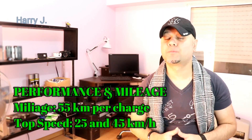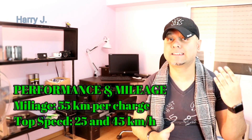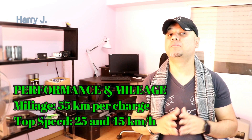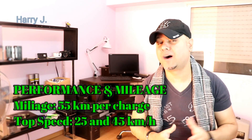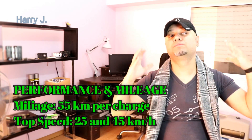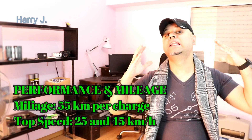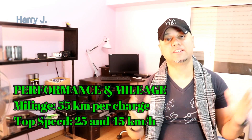Let's talk a little bit about performance. 58km per charge — that is not bad, but I think you have better options available in the market. Top speed could be 25 to 45km or 50km. Not bad, especially since it's not a racer.